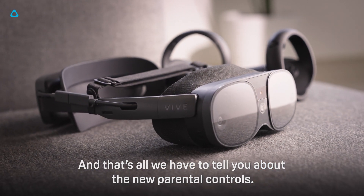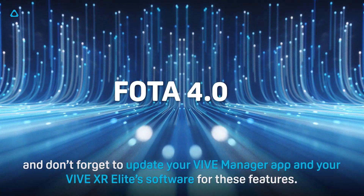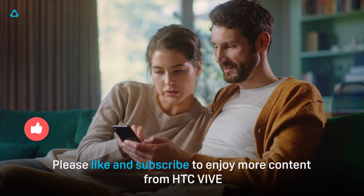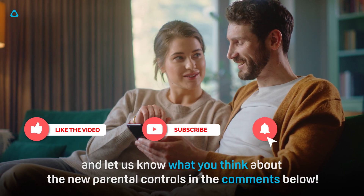And that's all we have to tell you about the new parental controls. Keep your eyes peeled for future updates and don't forget to update your Vive Manager app and your Vive XR Elite software for these features. Please like and subscribe to enjoy more content from HTC Vive, and let us know what you think about the new parental controls in the comments below.